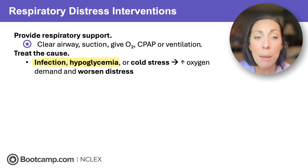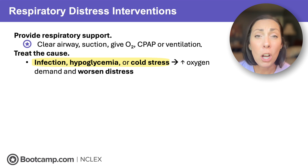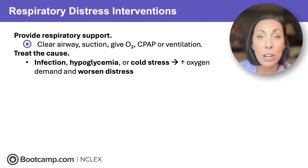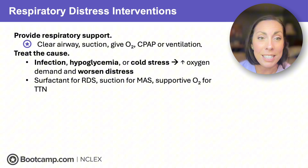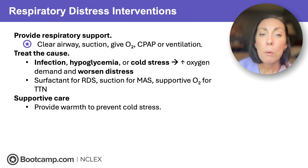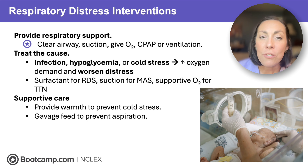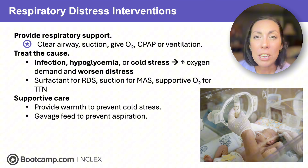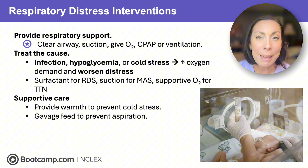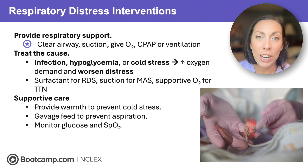If a baby is breathing over 80 per minute or has pauses over 20 seconds, stabilize with respiratory support — clear the airway, suction, give oxygen, and provide CPAP or ventilation. Treat the cause: infection, hypoglycemia, and cold stress can all increase oxygen demand and worsen distress. Prevent and treat infection, monitor for hypoglycemia, and keep the baby warm. Provide specific interventions: surfactant for RDS, suctioning for meconium aspiration, and supportive oxygen for TTN. Use a radiant warmer or swaddling for warmth, gavage feed to prevent aspiration — never PO feed a fast-breathing baby — and monitor glucose and oxygen saturation.